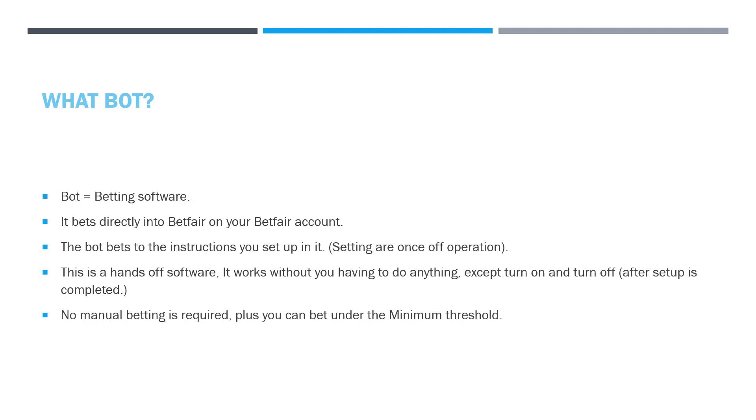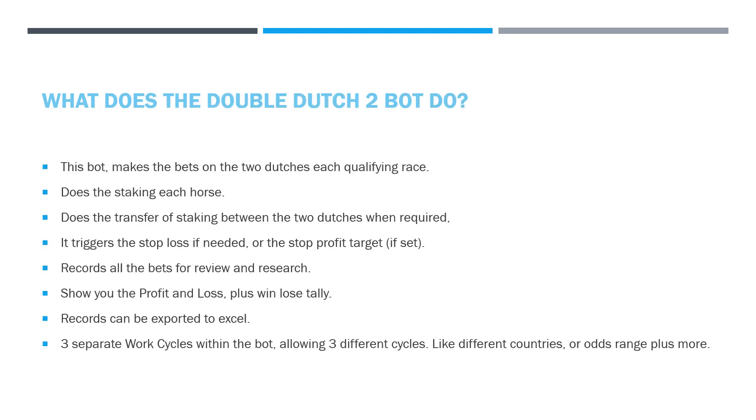There's no manual betting required — the software does the betting for you. Plus, you can bet under the Betfair minimum, which is very important if you're doing dutching. Say you're dutching 7, 8, 9, 10, or 11 horses in a race — you're not going to want to bet the minimum on the 40-to-1 horse. So that is a very important part of the betting bot.